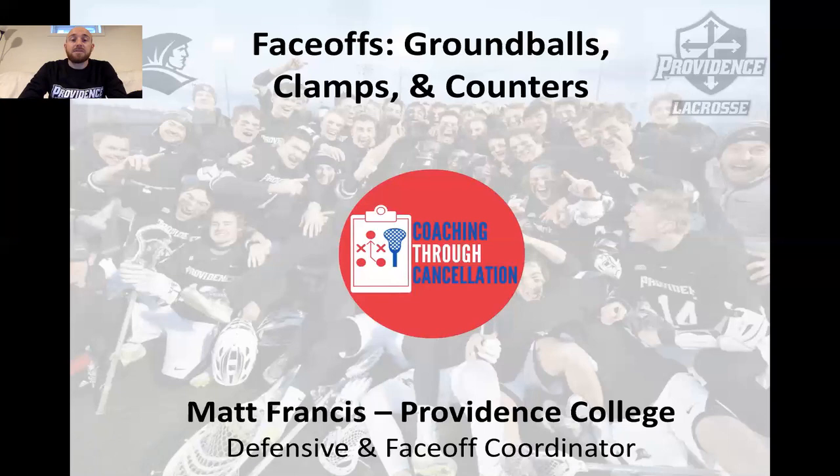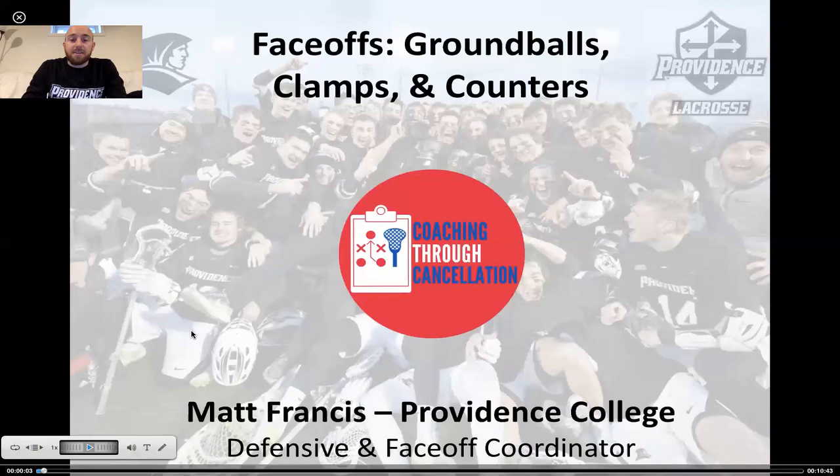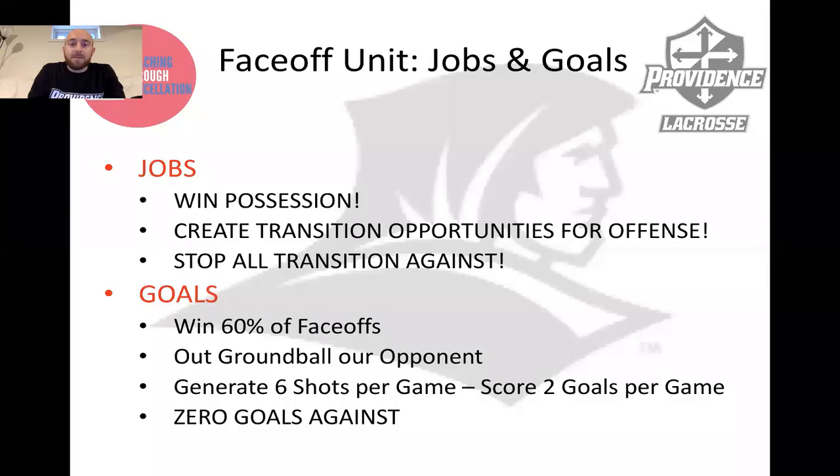First off, I really want to thank Coach Shumadi and the Richmond Lacrosse staff for starting the Coaching Through Cancellation platform and inviting me on to talk about the face-off game, and hopefully give you some drills and things to work on during this challenging time in the world. So without further ado, let's get rolling and talking about face-offs.